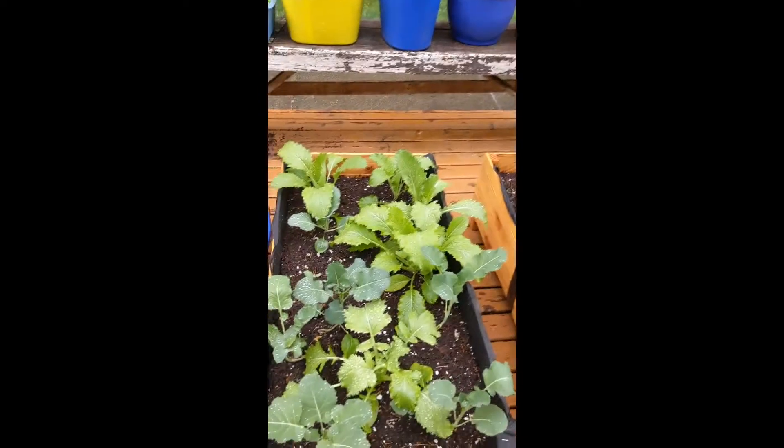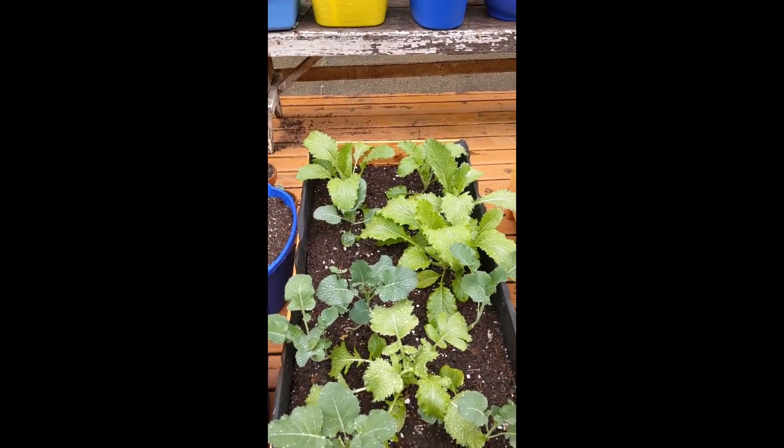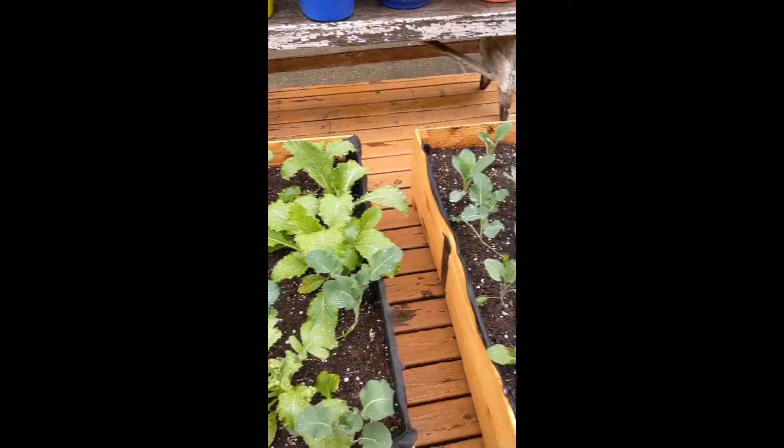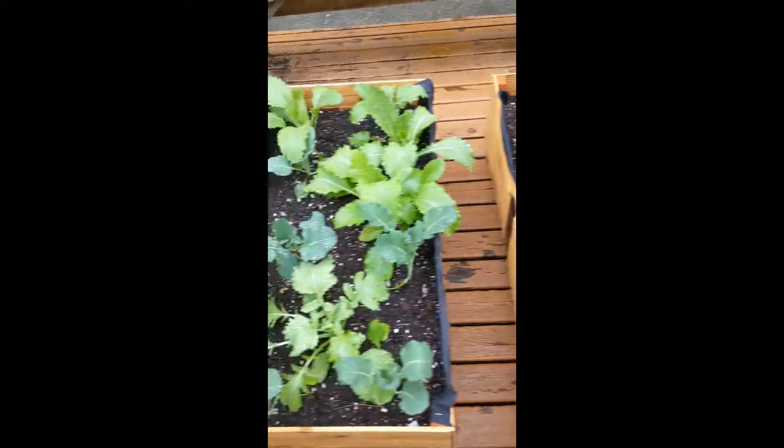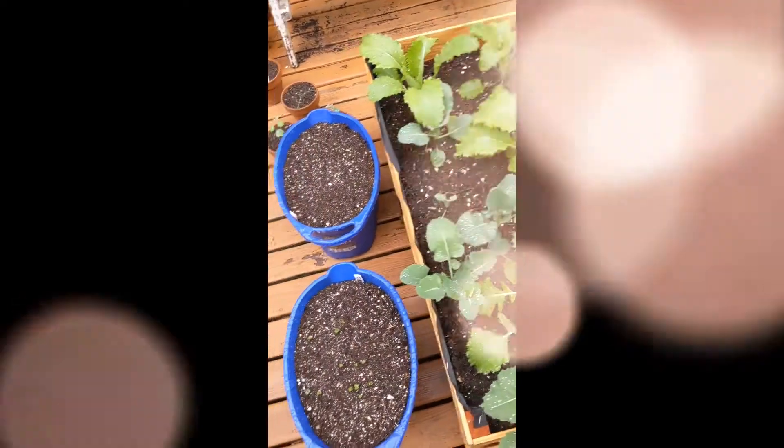I'm anxious to see if we actually get things growing. We've got some cabbage, broccoli, and cauliflower here. So they're doing good.